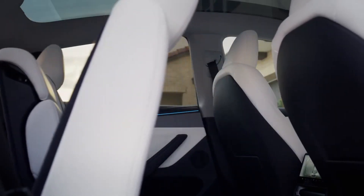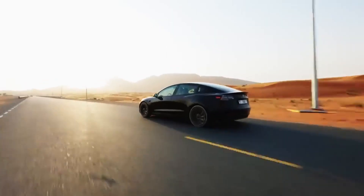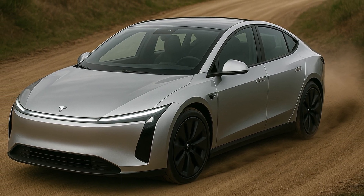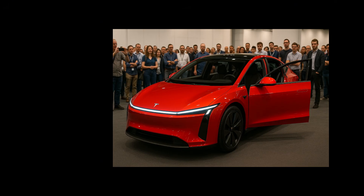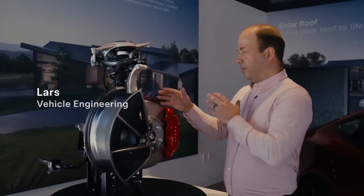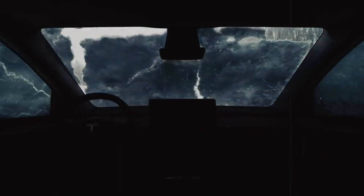Everything is designed to work together from the first screw to the last byte. This same system ensures the car becomes increasingly intelligent over time. Weekly online updates bring performance improvements, new features, and even safety fixes, without the driver needing to take the car to a repair shop. On average, a Model 2 can receive more than 70 relevant upgrades in its first years of life. This completely changes the industry's logic of obsolescence — instead of buying a car that begins to age as soon as it leaves the dealership, Model 2 owners will see their vehicle become more complete over time.